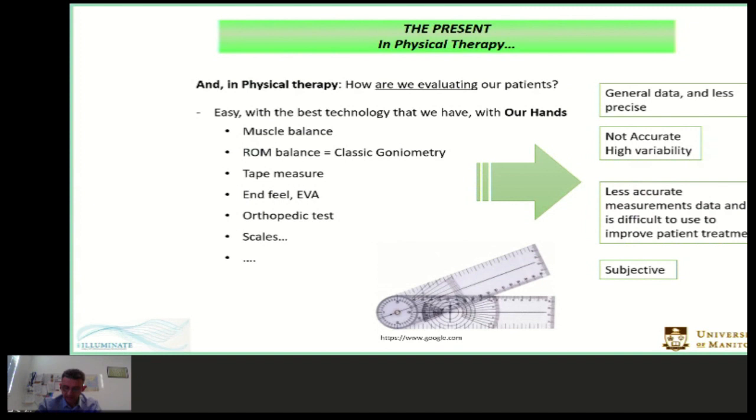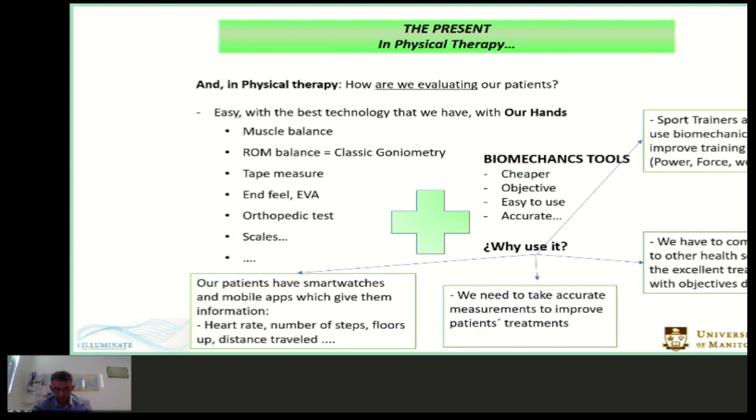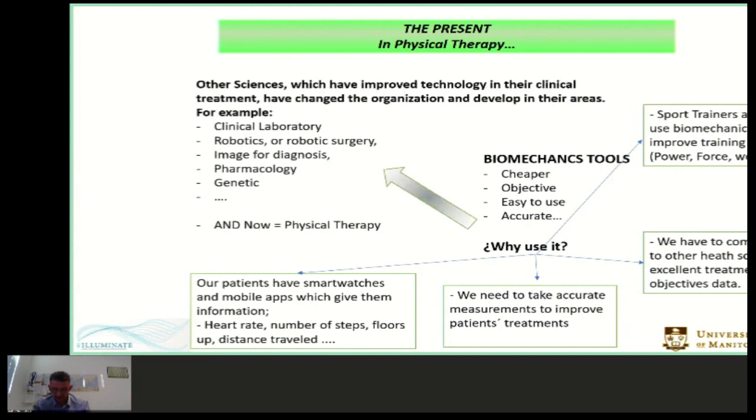Why use biomechanics tools? I'll summarize in five points. First, sport training and gyms use biomechanics to improve training — they use power, force, and weight. Second, we have to communicate excellent treatment with objective data to other health scientists. Third, we need accurate measurements to improve patient treatments. Fourth, our patients already have smartwatches and mobile apps giving them information: heart rate, steps, floors, distance traveled. Fifth, other scientists have improved technology in their clinical treatment and changed their fields. For this reason, we must use biomechanics evaluation to plan objectives with quantitative data.